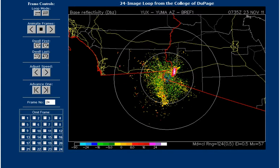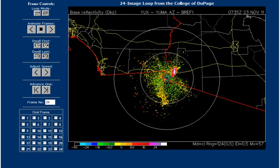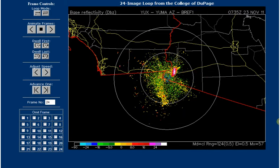Hello, it is Wednesday, November 23rd, 2011, at 1:41 a.m. Central Standard Time. I wanted to show you something interesting that I ran into on radar.